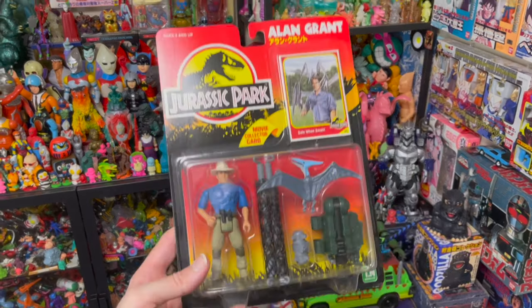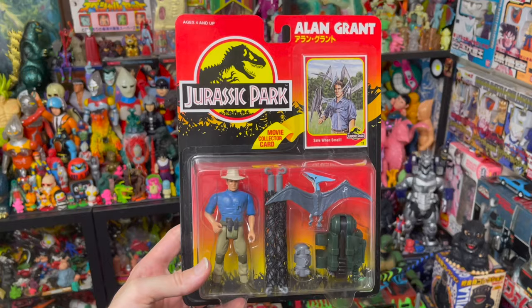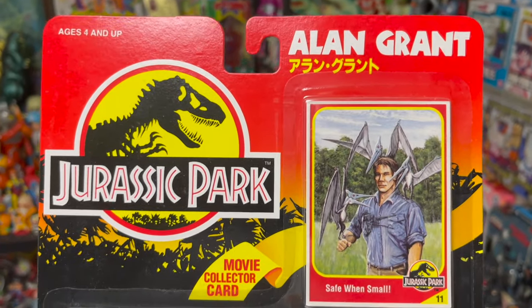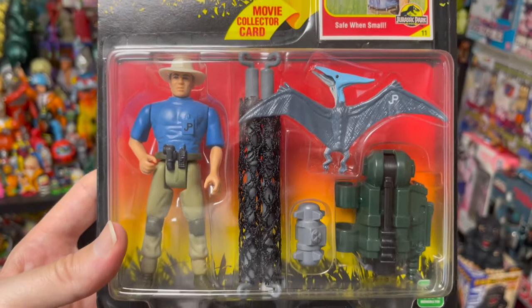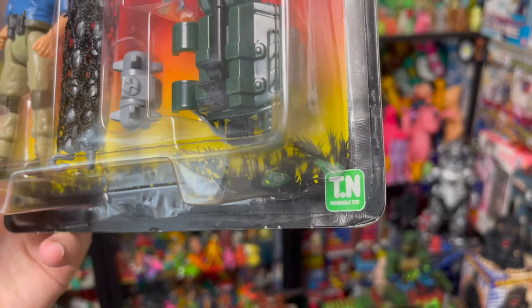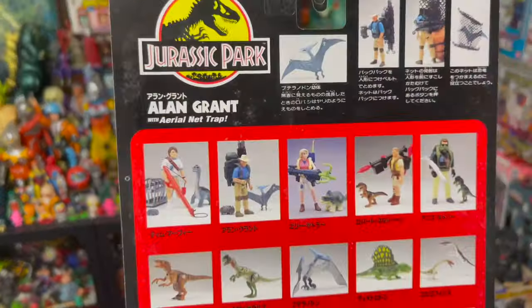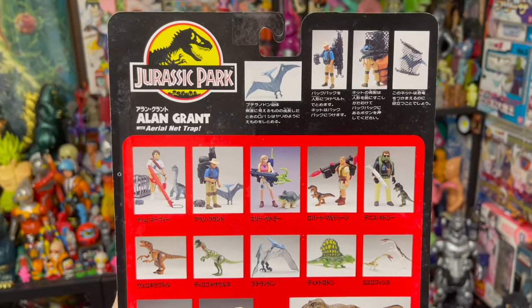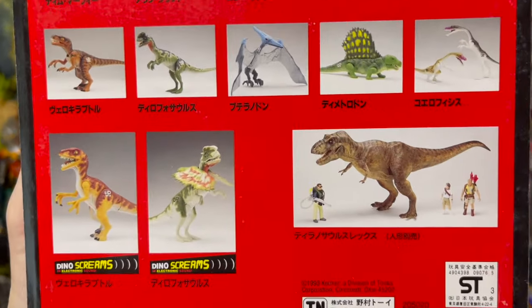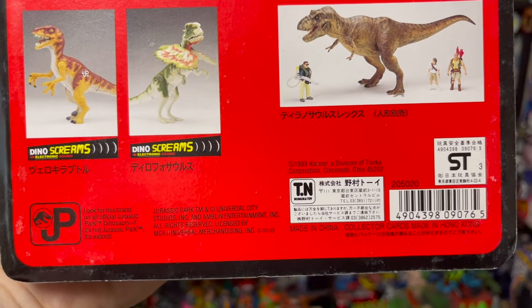Up next we get our human crew, starting with my personal favorite Alan Grant. Same thing with his card — name written in Katakana, the rest of the card is virtually identical, same goes with the figure, and the Nomura Toy logo in the corner. On the back we get the same kind of card back as the standard Kenner release, just with Japanese text and the other information at the bottom, and no Kenner logo.